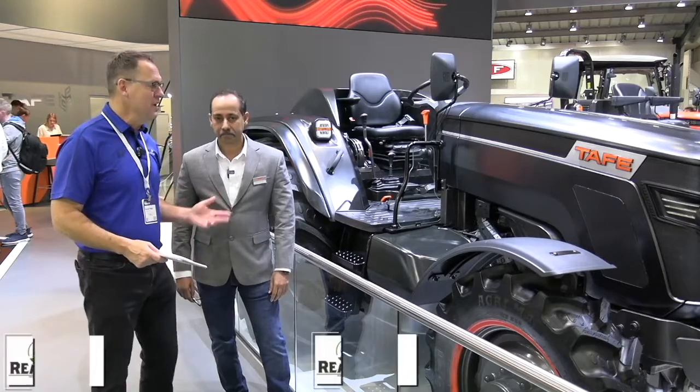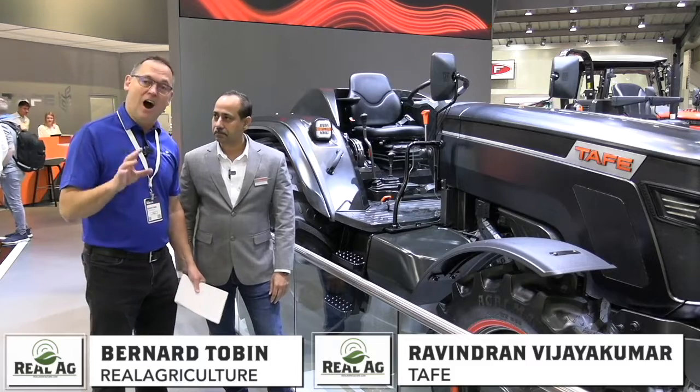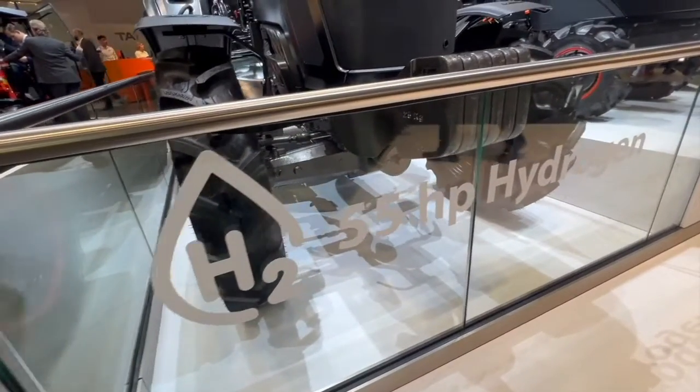I am here with Ravindran from TAFE and we're looking at a prototype of a hydrogen tractor. Ravindran, tell us a little bit about this. How does a tractor run on hydrogen? Tell us about the engine.